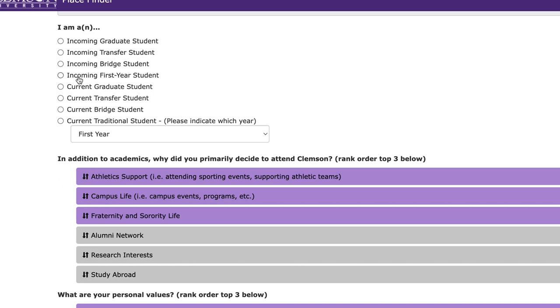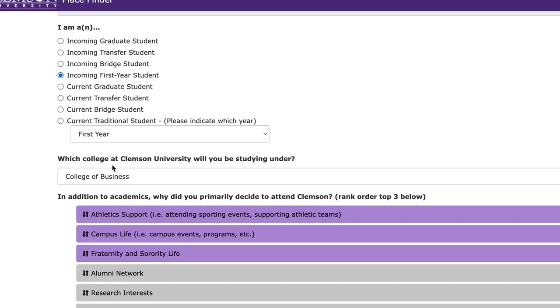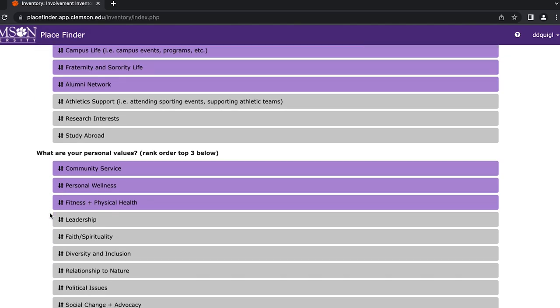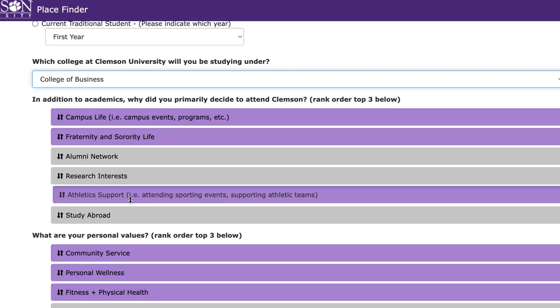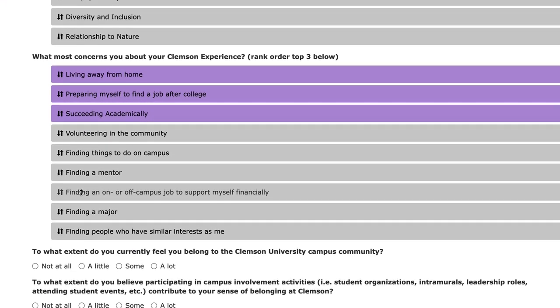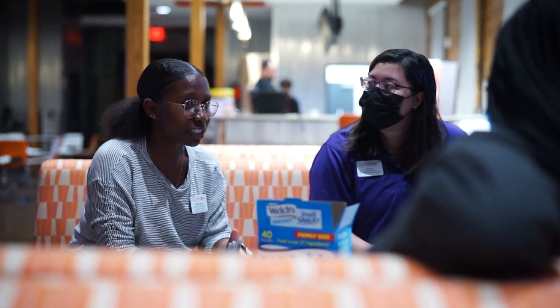PlaceFinder will ask you how long you've been at Clemson, whether you're a transfer student, and what college you are studying in. Then you can rank what your most important personal values are, what you're looking for most in your extracurriculars, and what you're most concerned about at Clemson. And if you want a little bit more personal guidance, you can set up an appointment with CSLE to go over your results and get some suggestions from a counselor on where to go to find your Clemson family. But if you need counsel on finding where you belong after Clemson, you should check out our number one Clemson Life Hack.